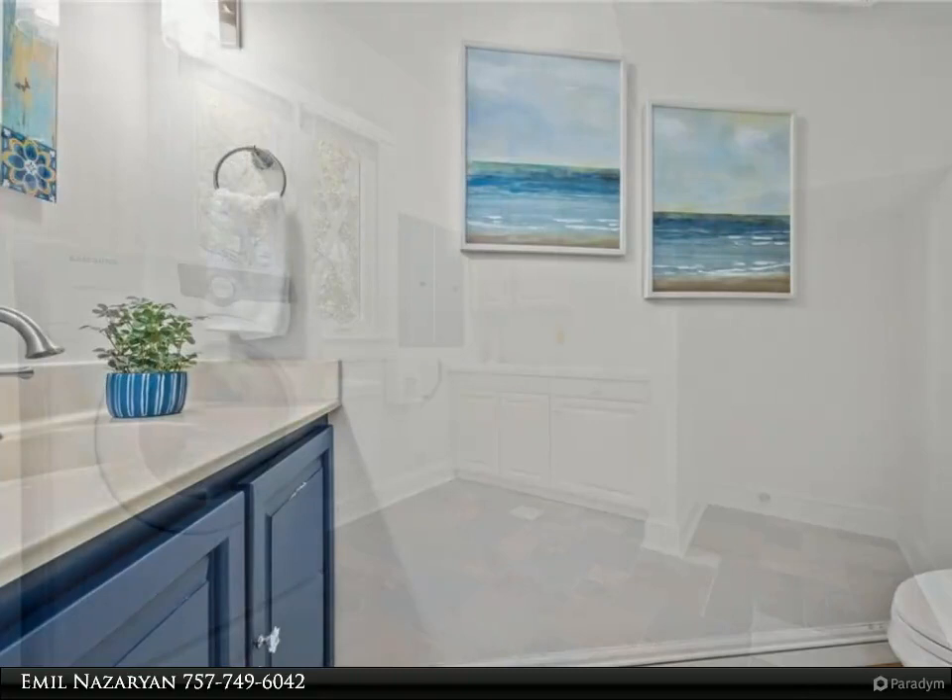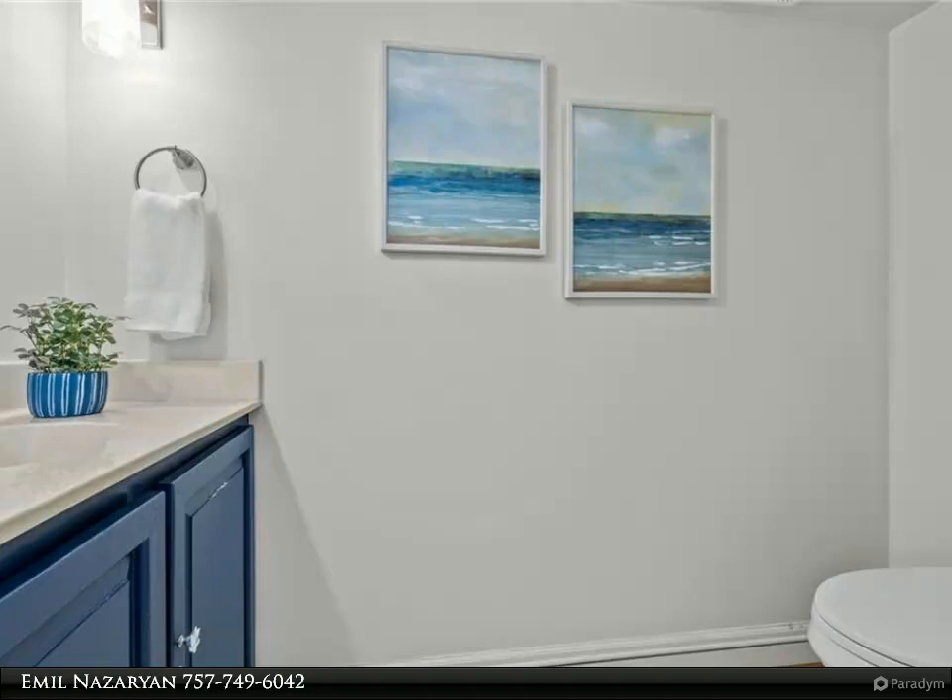The community features an Olympic-sized pool, tennis courts, exercise room, and a gorgeous clubhouse. For more information, review the details below.